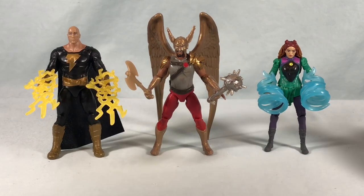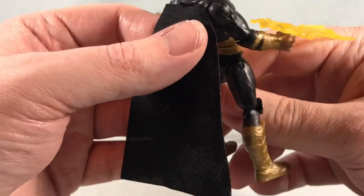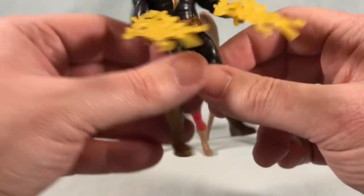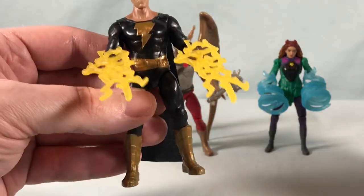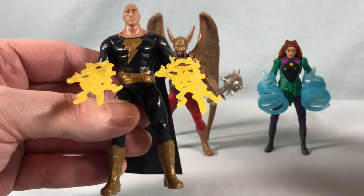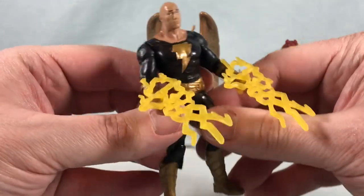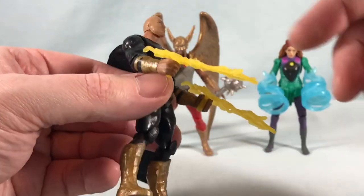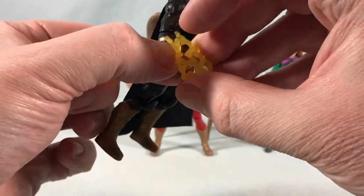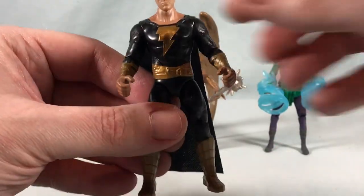We'll start over here on the left with Black Adam. This is your standard Black Adam figure — you're probably going to end up with a few of these by the time you're done collecting the entire line because he's packed in with a lot of things: he has a single figure release, he's packed in with the ship, packed in with that two-pack, and also the five-pack on Amazon. He comes with these two lightning accessories that just peg into his hands, so it looks like he's shooting lightning — actually decent accessories.